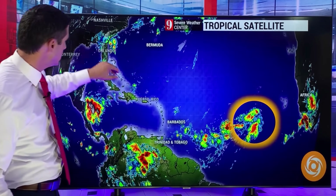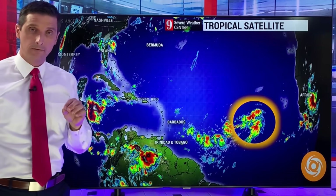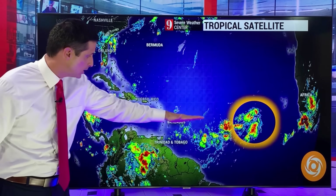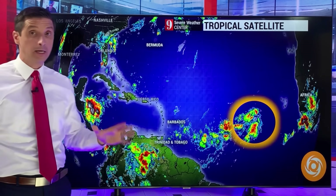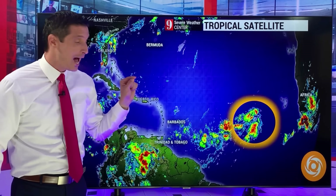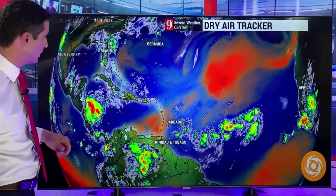Here's the Caribbean, the Atlantic, here's Florida, and you can see this spin out here. I do believe that'll become a tropical storm, but I do not believe it's just going to take a line right into the Caribbean. I like to lead with good news when I can, especially throughout the hurricane season. I do see this making a curve. I want to show you the computer models, why it's going to make a curve, and I want to show you the wind field. I also want to show you another big tropical wave out there.